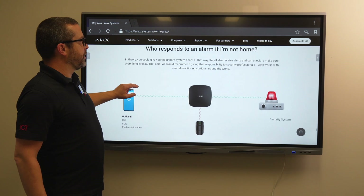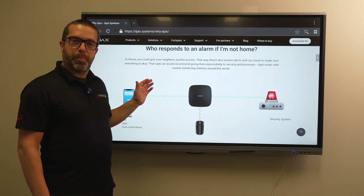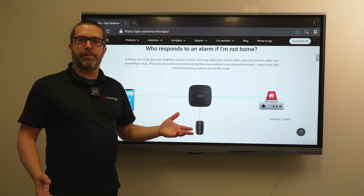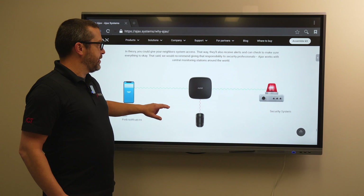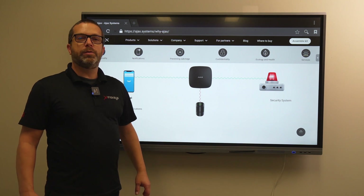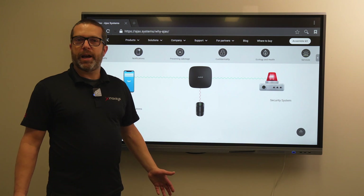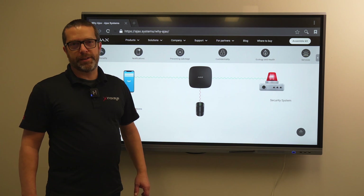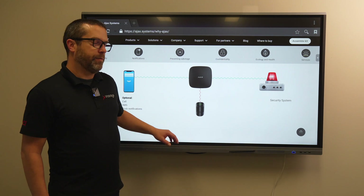Who responds to an alarm if you're not home? This is a professional system. On top of using the mobile app — which you can share with neighbors if you're away on vacation — the security system can also be linked to a central monitoring station. The system communicates via the CF protocol to your local central station. There are already several central stations in Canada equipped with receivers to receive signals from an Ajax system, so you are fully protected.